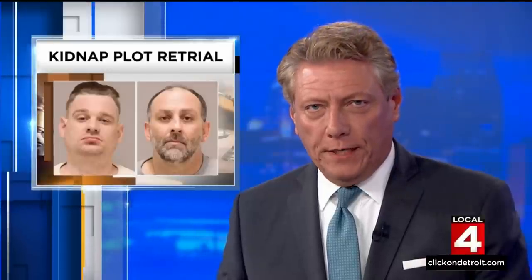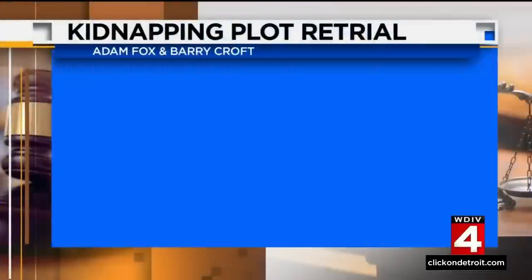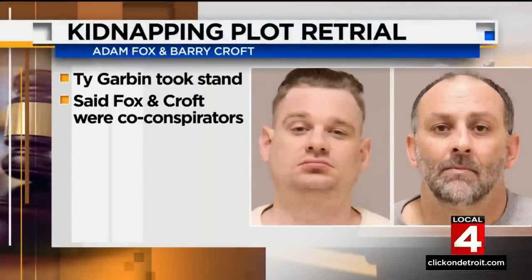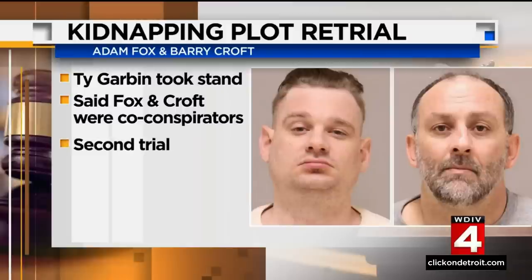Today in the retrial for two men accused of plotting to kidnap Governor Whitmer, prosecutors called another man charged in the plot to testify. Ty Garbin already pleaded guilty and agreed to cooperate in the case. He told the courtroom that Adam Fox and Barry Croft Jr. were his co-conspirators in the plot. Fox and Croft are on trial for a second time now on conspiracy charges, as a jury couldn't reach a verdict earlier this year in the first go-round. In the morning, the defense attorneys grilled an FBI informant about the steps he took to gather evidence.